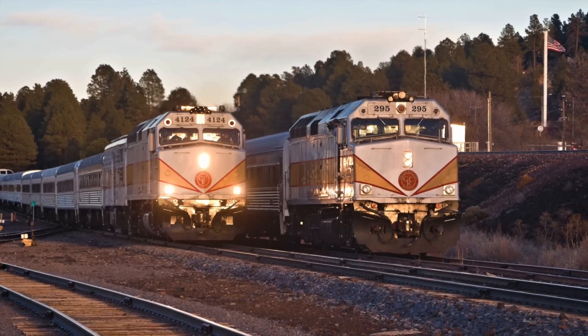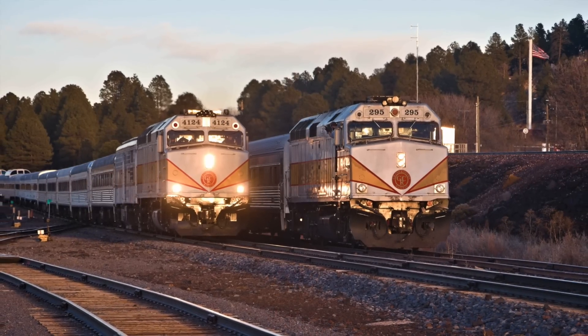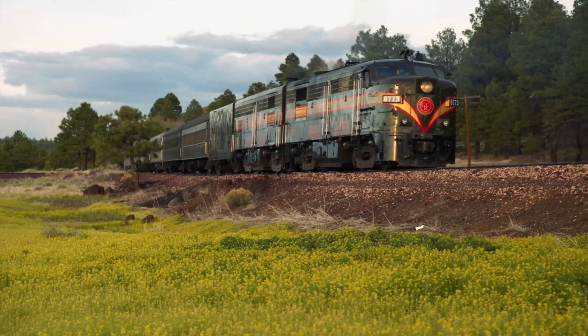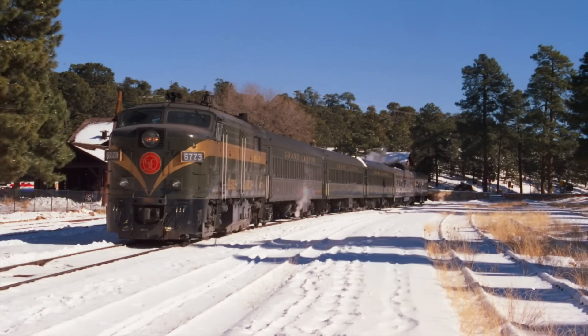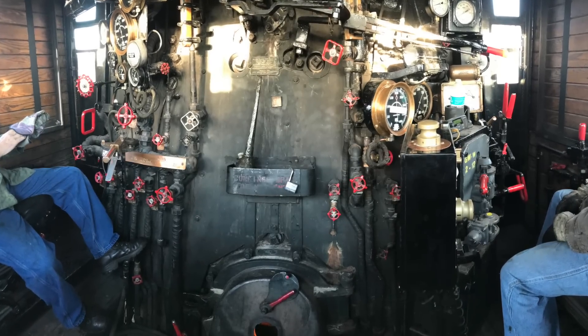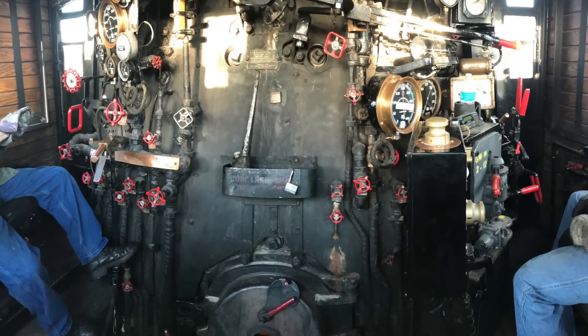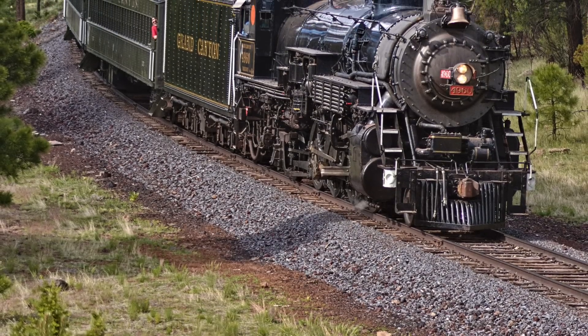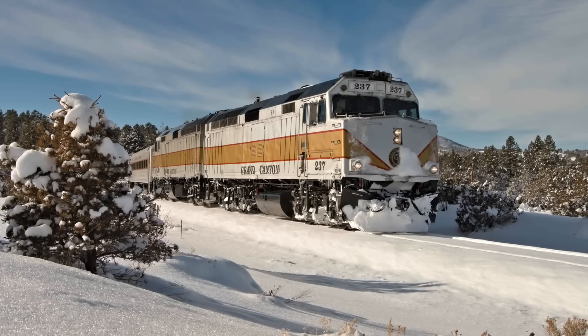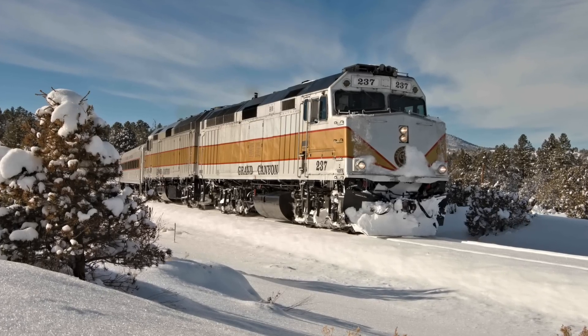A diesel, on the other hand, produces high tractive effort at slow speed, but the power curve drops off as the speed increases. There's an old adage here: a diesel locomotive can start a train that it can't pull, and a steam locomotive can pull any train that it can start. That's why steam locomotives are usually rated in tractive effort while diesels are rated in horsepower. It's tractive effort that gets your train moving; horsepower is what helps the train accelerate.